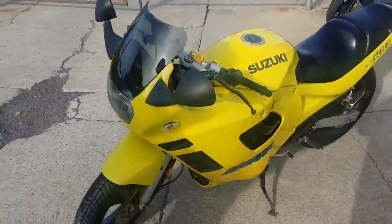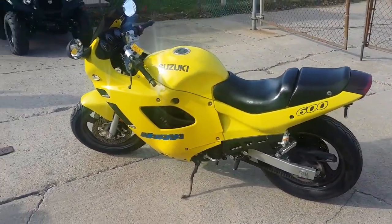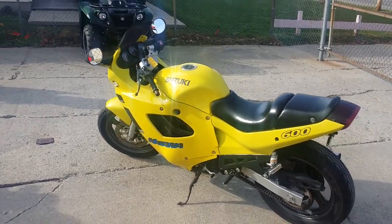Comes in Corvette yellow. It's got a fender eliminator kit, flush mount front turn signals, and a Yoshimura carbon fiber exhaust. It's a great bike for only $19.99.